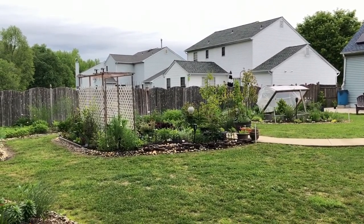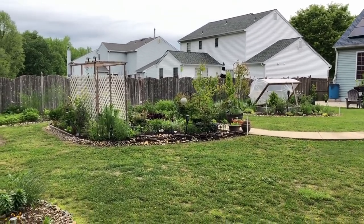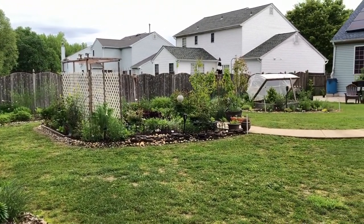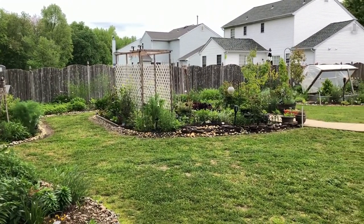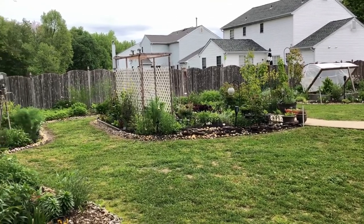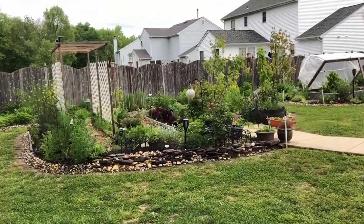Greetings Earth family. Welcome to another garden video update. It's been about two and a half weeks since my last update and we've had great weather again — I think in the last three videos I've reported great weather. Today it's breezy, and it seems to usually be breezy during my videos, so I'm going to have to figure out how to buffer that. I do have the equipment but I haven't figured out how to use it yet.